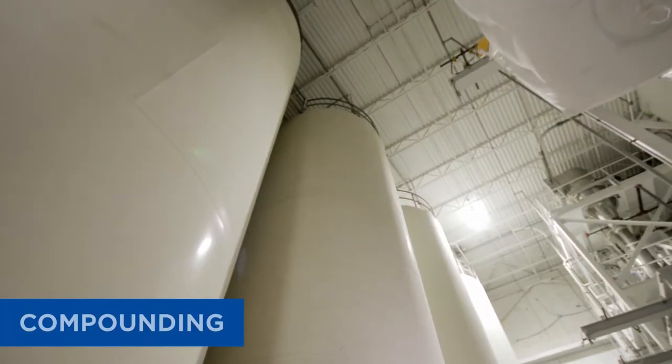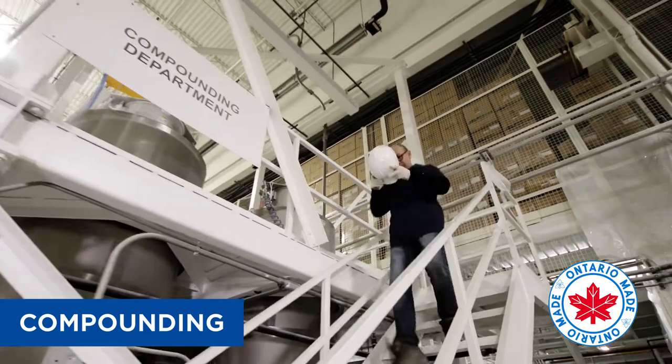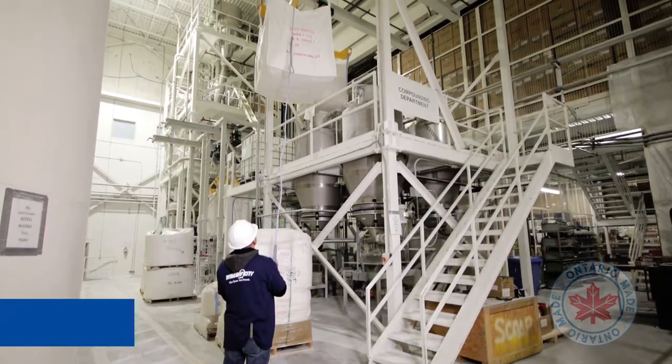Window City manufactures its own patented PVC compound made from top-quality resin. This allows us to control the quality and consistency necessary to provide some of the most advanced extrusion in the marketplace today. Our products consistently exceed quality testing standards by at least 30 percent.